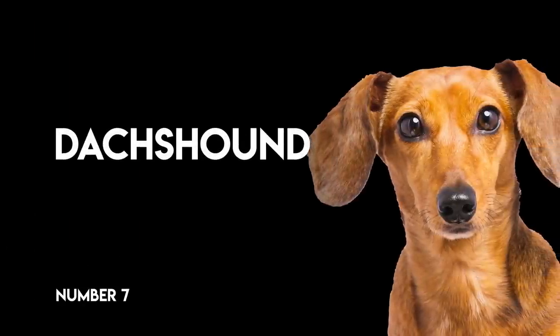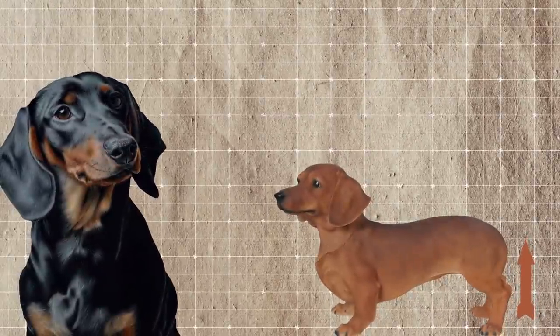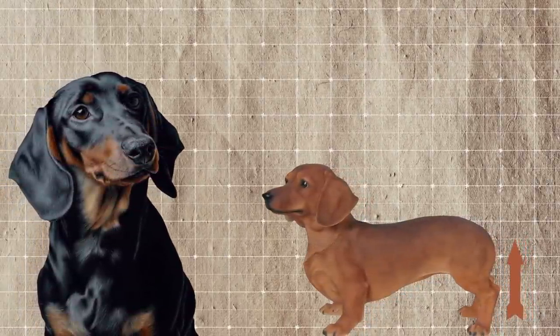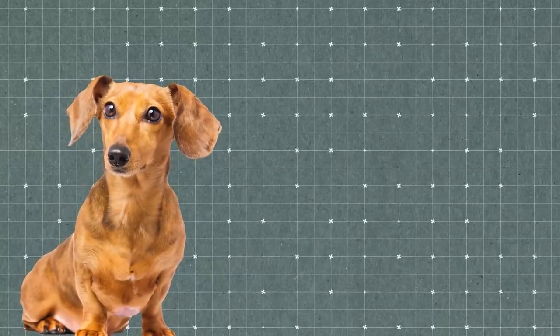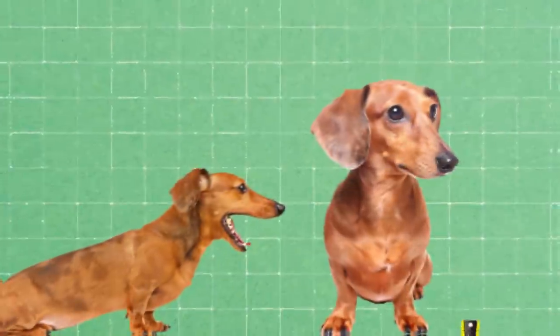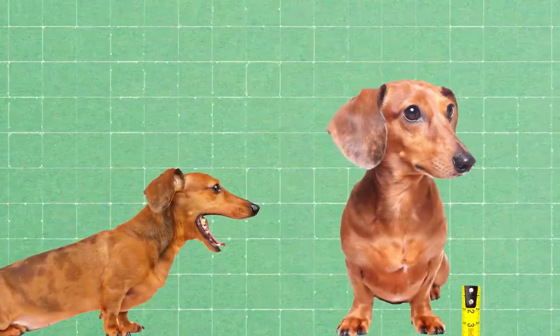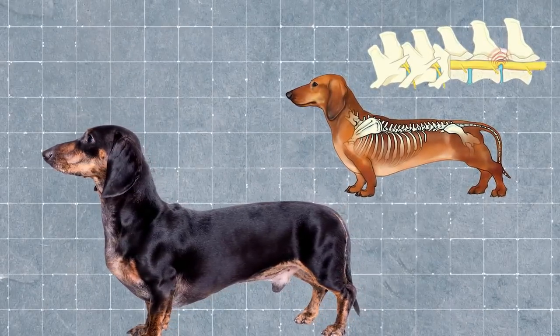Number 7: the Dachshund. Before altered breeding, Dachshunds had a more proportional, smaller body with longer back legs. It seems breeders wanted to make these dogs look like an actual sausage — their legs have been shortened so much that they have only a few inches keeping them from touching the ground, and their back is stretched out so much that Dachshunds are prone to paralysis due to disc disease and spinal damage.